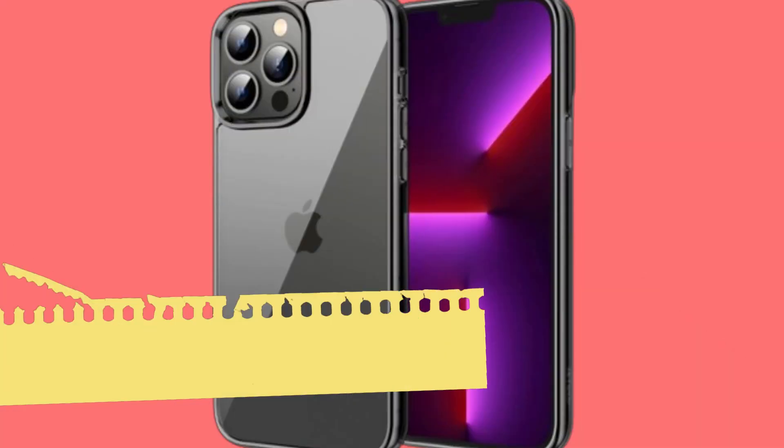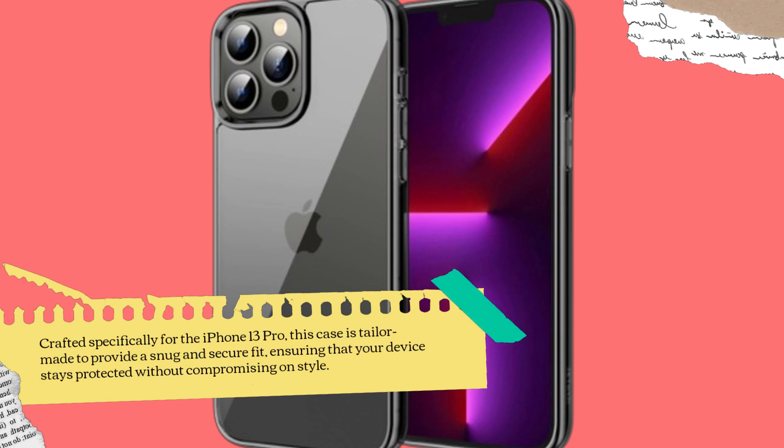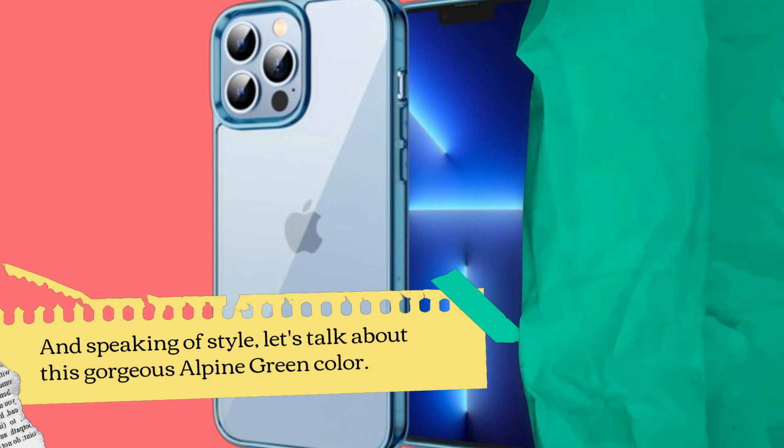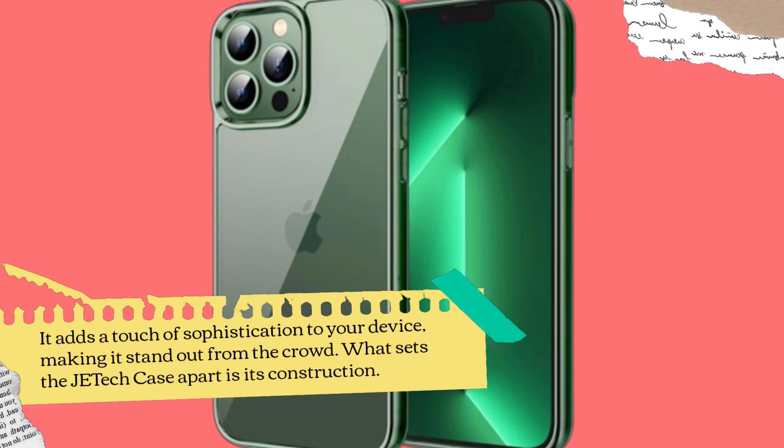Crafted specifically for the iPhone 13 Pro, this case is tailor-made to provide a snug and secure fit, ensuring that your device stays protected without compromising on style. And speaking of style, let's talk about this gorgeous Alpine Green color — it adds a touch of sophistication to your device, making it stand out from the crowd.